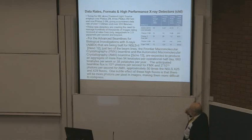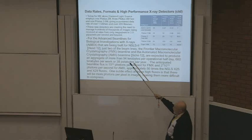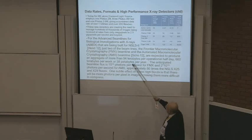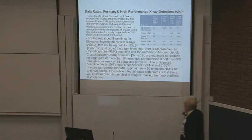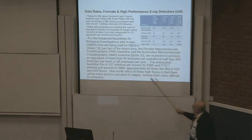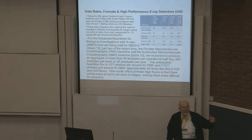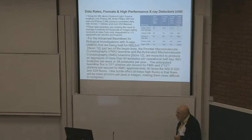For the advanced beamlines for NSLS-2 for biology called EPICs, just for two beamlines — the FMX and the AMX — we're going to produce an aggregate of more than 94 terabytes per operational half day, 660 terabytes per week, 38 petabytes per year. We're dealing with high fluxes. A very important subtle effect: the assumption that we can compress images that have almost no populated pixels easily is false. As we move to pumping in more photons, we're going to get more populated pixels, which are more difficult to compress.